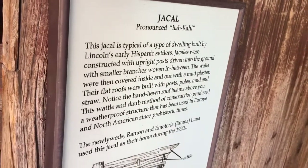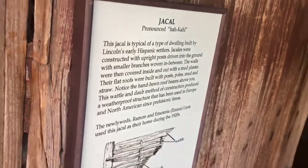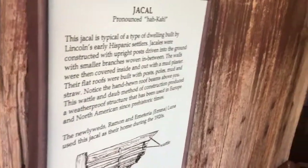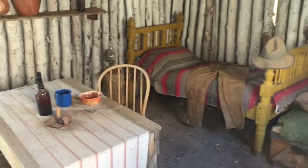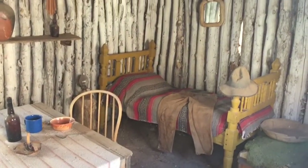This is very interesting guys, check this out. It's actually kind of cozy in there for what it is, you know. How cool is that?